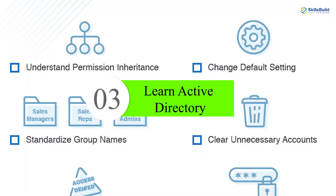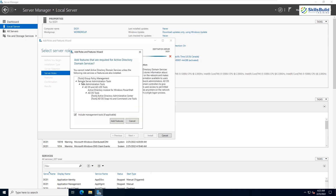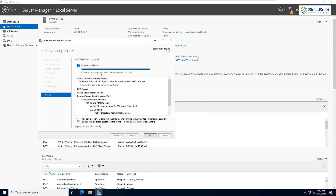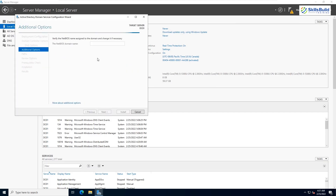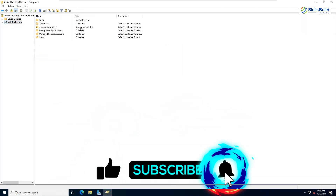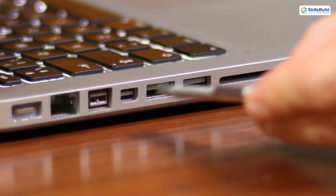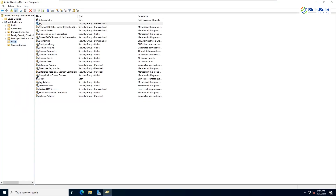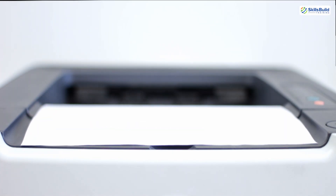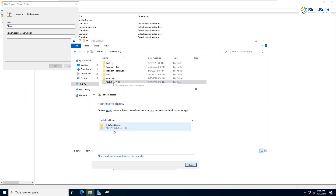Number three: learn Active Directory. This is your control panel for user identity, access, and systems. Most companies rely on AD to manage their users, groups, and devices. You'll use it to reset passwords, unlock accounts, add computers to domains, and apply group policies. Learn how organizational units, also called OUs, work, and understand what group policy objects, or GPOs, can control. Can you prevent USB devices from being used company-wide? Yep, with a GPO. Can you roll out a printer to 200 users at once? You bet. Mastering AD makes you look like a wizard to end users.